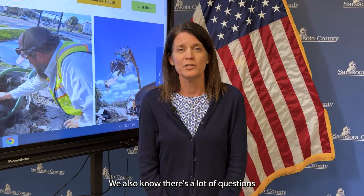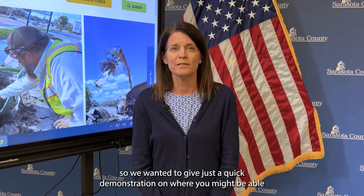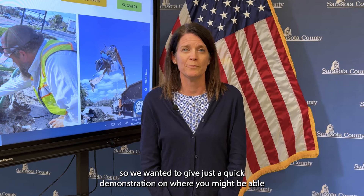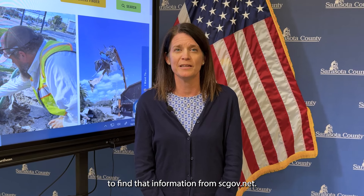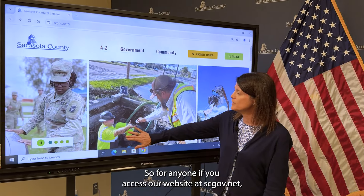We also know there are a lot of questions in the community about where the trucks are working and when they're coming to a given neighborhood, so we wanted to give a quick demonstration on where you can find that information at scgov.net. If you access our website, scgov.net,